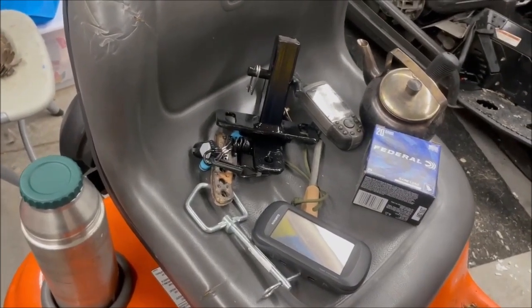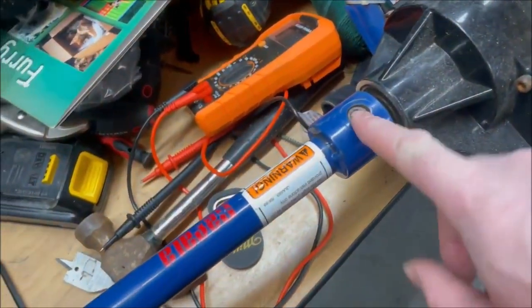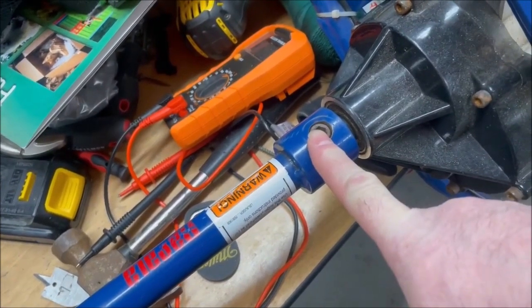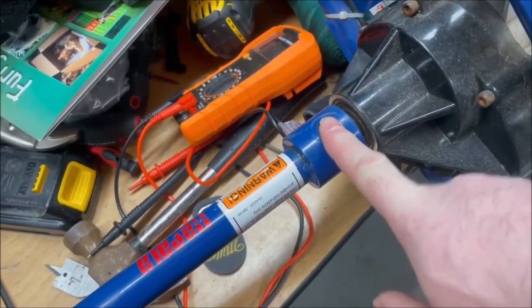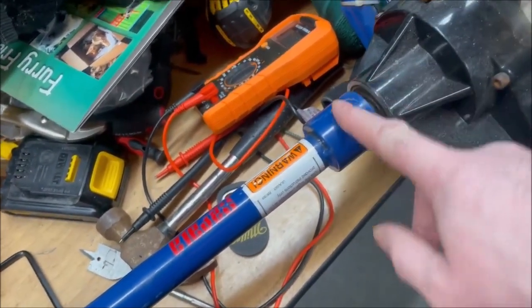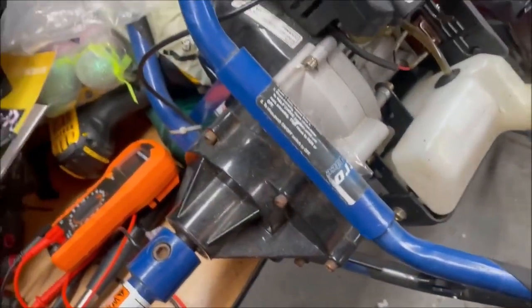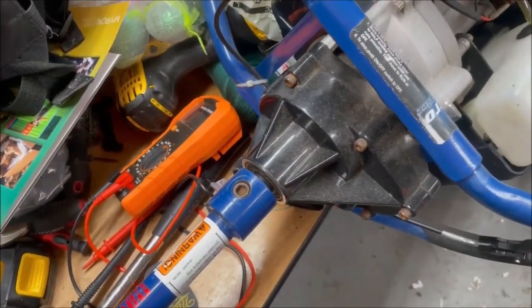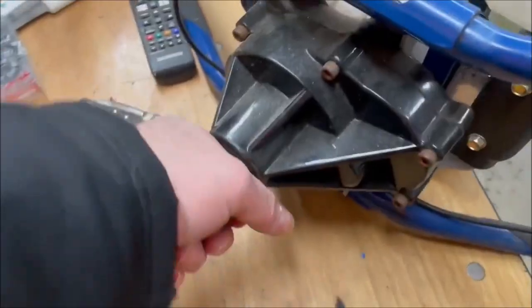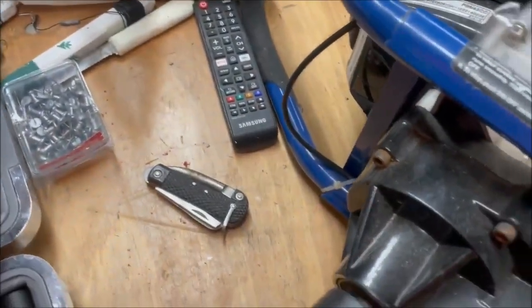I had this bolt come slack on me a couple of times. I'm just tweaking it in really good — I should have a bit of Loctite on but I don't have any here, so I'm just going to put some black electrical tape around it for now so it won't come loose. I got to get some gas in her and then I'm going to start her up, just run her a little bit — you want to know she'll start before you take her out fishing or the trip could go sour pretty fast.